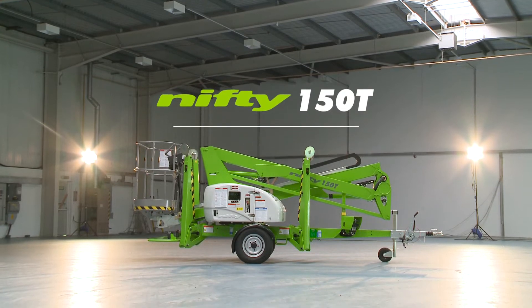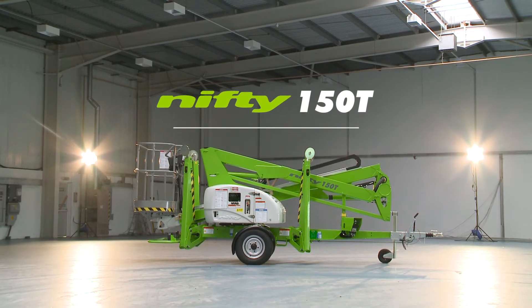This is the Nifty 150T, a compact and manoeuvrable, road-towable, trailer-mounted access platform from NiftyLift.